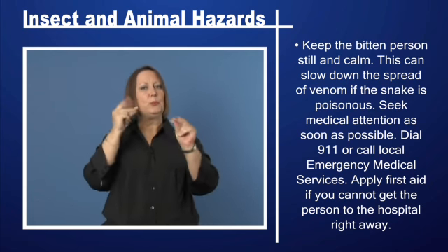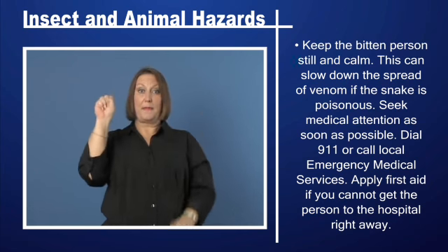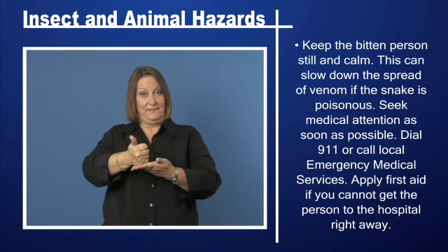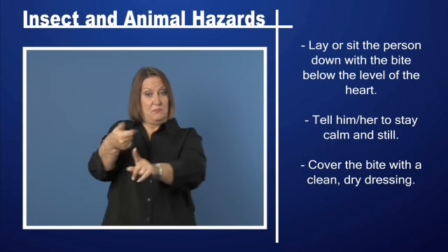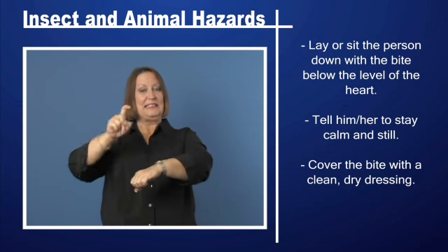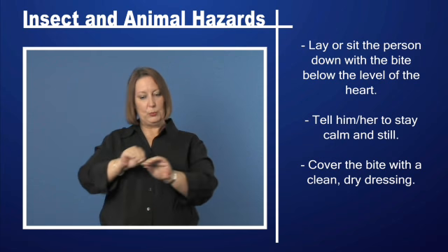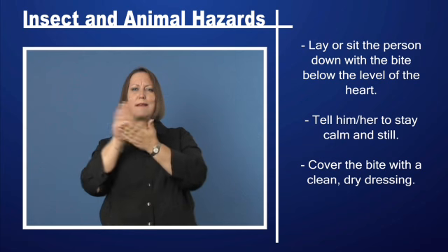Dial 9-1-1 or call local emergency medical services. Apply first aid if you cannot get the person to the hospital right away. Lay or sit the person down with the bite below the level of the heart. Tell him or her to stay calm and still, and cover the bite with a clean, dry dressing.